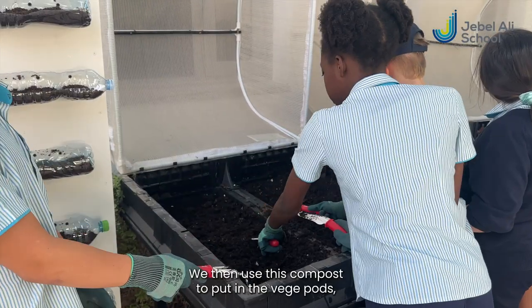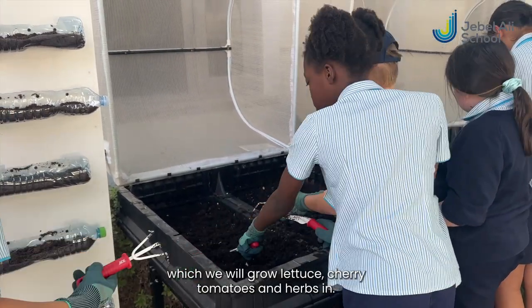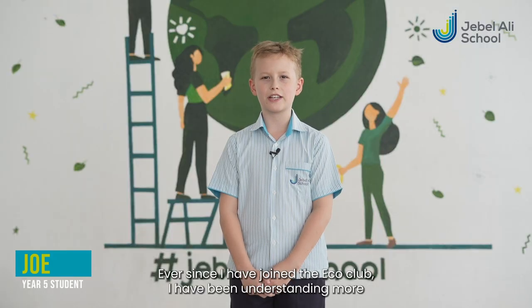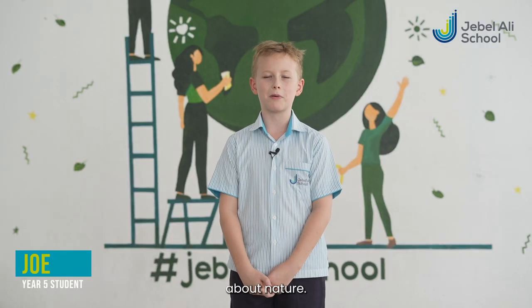We then used this compost to put in the veggie pods, which we will grow lettuce, cherry tomatoes and herbs in. Ever since I have joined the Eco Club, I have been understanding more about nature. My most favourite project has been composting as I get to create soil from the food waste I've been bringing from home.